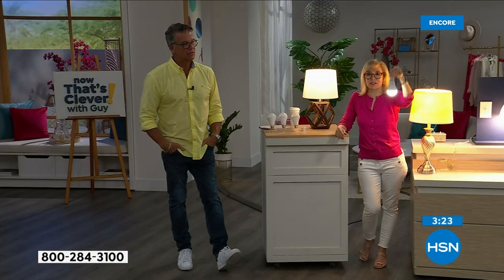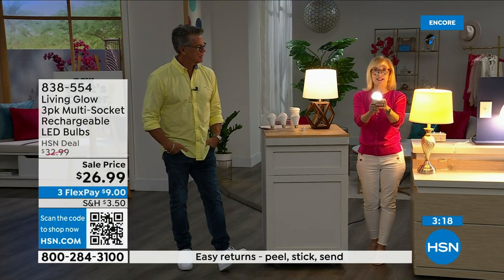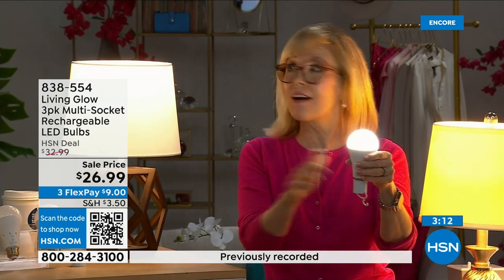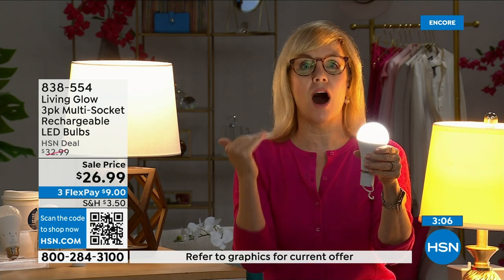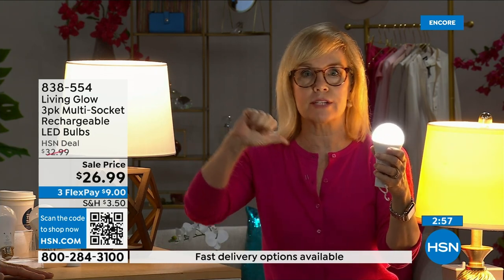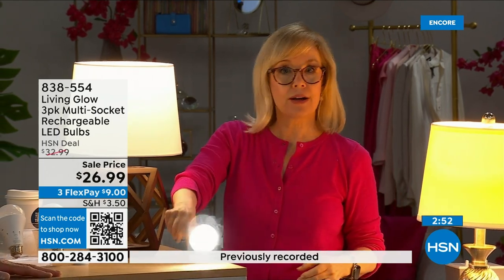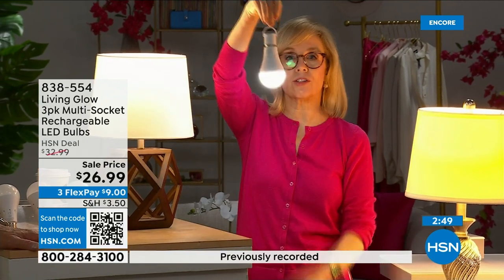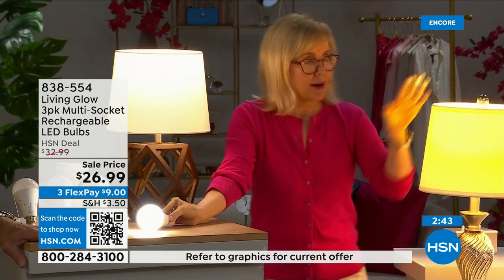You can take them outside — my husband hangs one above the grill because they don't have a light outside. Each bulb is rated for 50,000 hours. If you use it three hours a day, it's going to last up to 45 years. You're never going to have to buy a bulb again. The cost — they're so energy efficient, it's about a dollar a year per bulb. Your energy bill is going to go down. They're LED so cool to the touch and shatterproof.